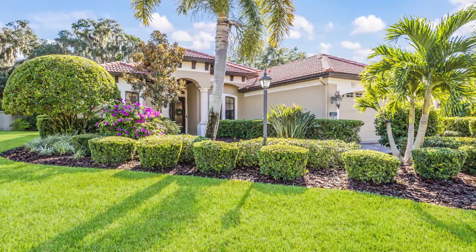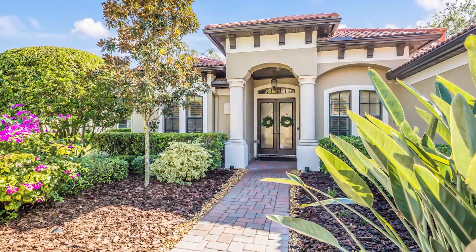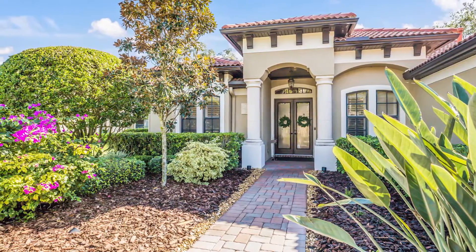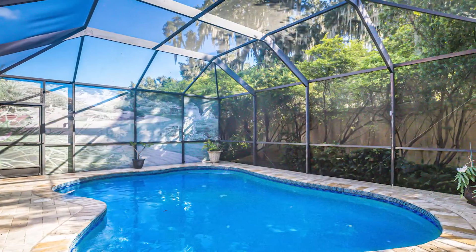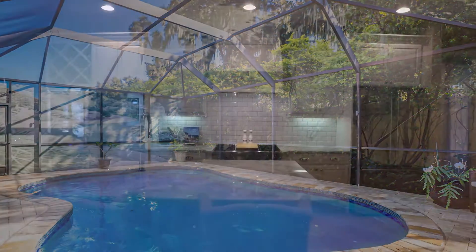As soon as you walk up to this Lee Weatherington custom-built home, you will be greeted with double glass doors, and then as soon as you walk in, you will be greeted with an expansive view of the pool where all of your living space surrounds it, and the exquisite updated kitchen.